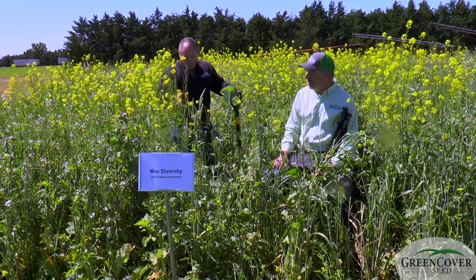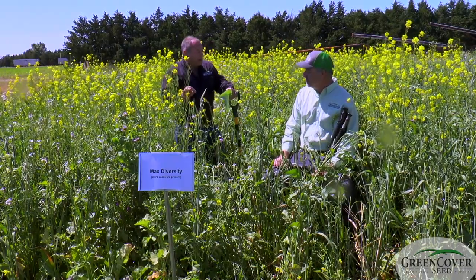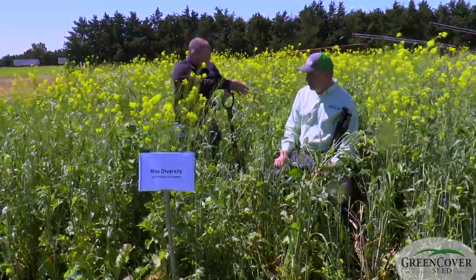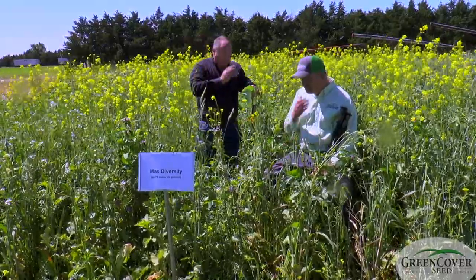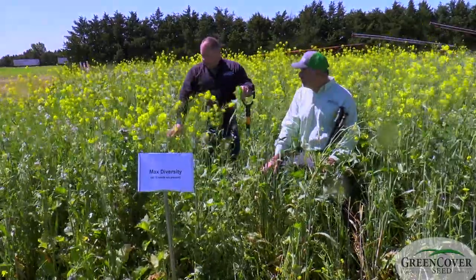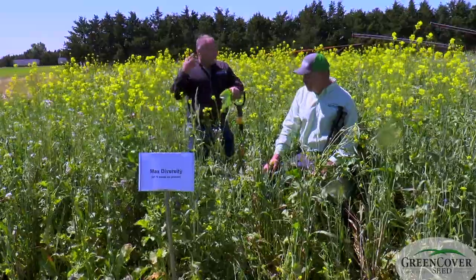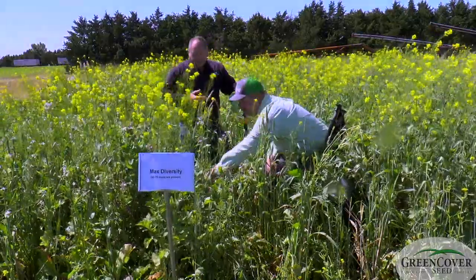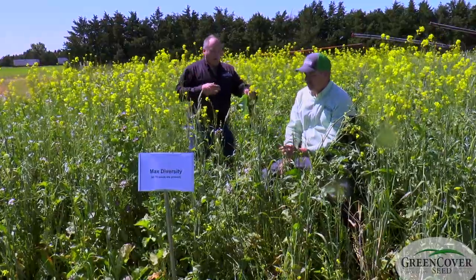The worst competitor a sunflower can have is the sunflower plant next to it. If the neighbor is using a different area of the soil to extract water and nutrients, it's going to be less competitive than if it's an identical plant. So you've got nitrogen-fixing plants next to nitrogen-using plants. We've got taproots next to fibrous roots. We've got tall plants next to flat-leaf plants that can utilize that second layer.